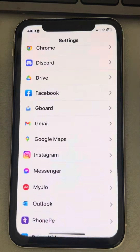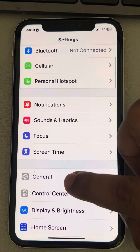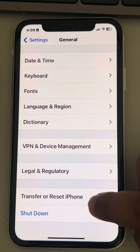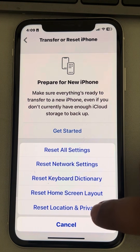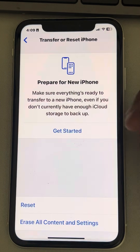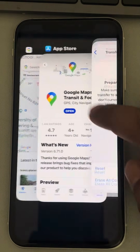If this also does not work, go to Settings, then go to General and tap on it. Now tap on Transfer or Reset iPhone, then tap on Reset, and tap on Reset Location and Privacy. If it asks for a passcode, enter it and tap on Reset Settings. Then try using Google Maps again.